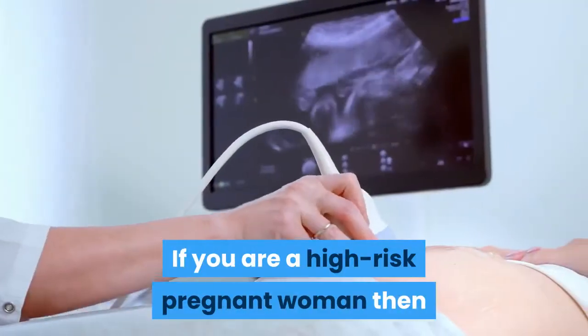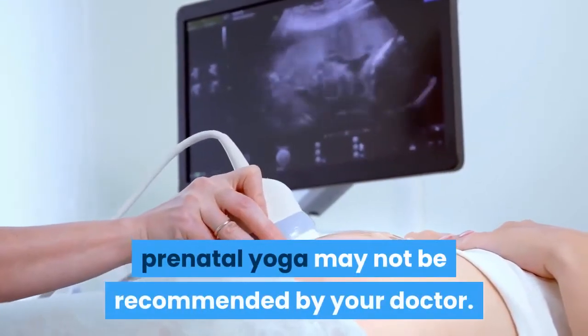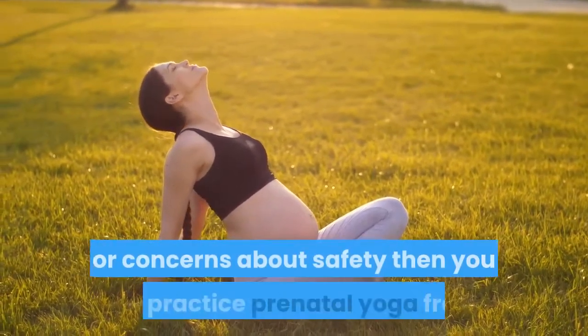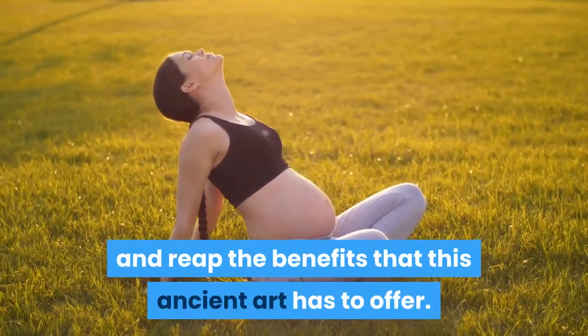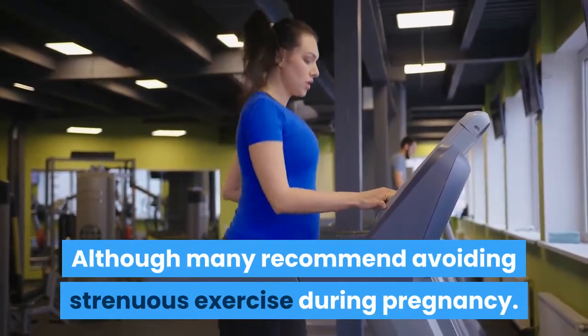If you are a high-risk pregnant woman, then prenatal yoga may not be recommended by your doctor. However, if your pregnancy is normal and without complications or concerns about safety, then you can practice prenatal yoga freely and reap the benefits that this ancient art has to offer, although many recommend avoiding strenuous exercise during pregnancy.